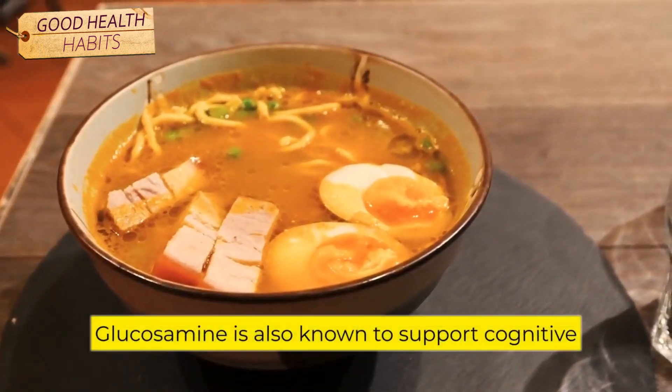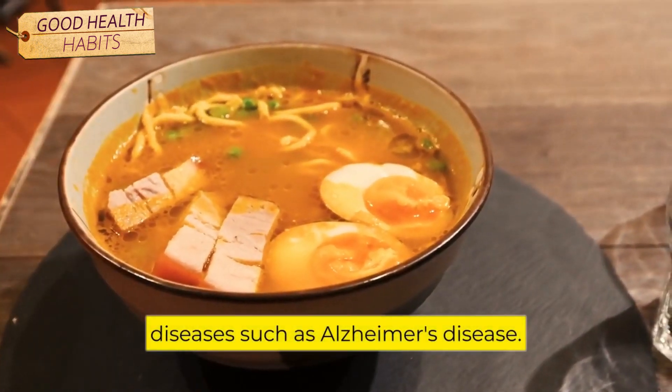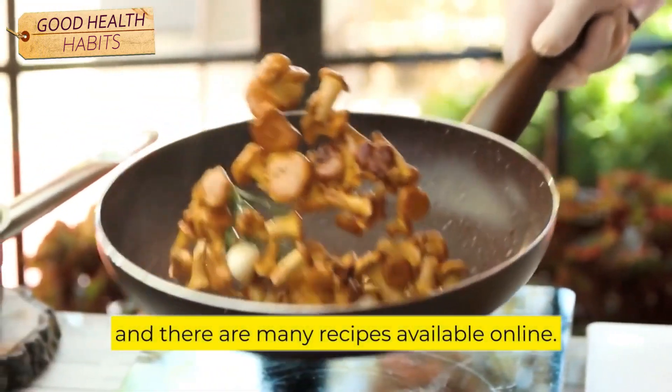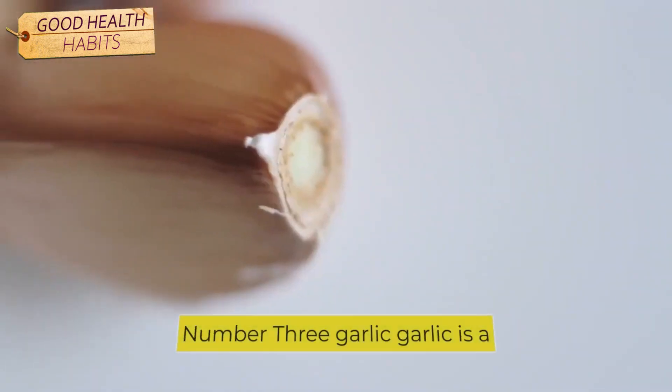Glucosamine is also known to support cognitive health and reduce the risk of age-related diseases, such as Alzheimer's disease. Bone broth is easy to make at home, and there are many recipes available online. It can also be purchased at some health food stores or online.